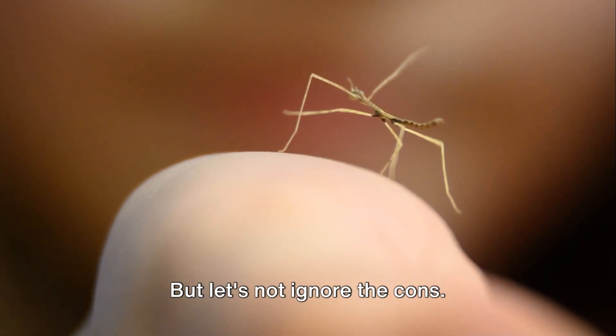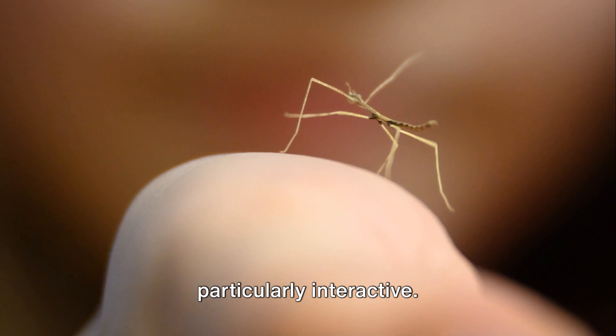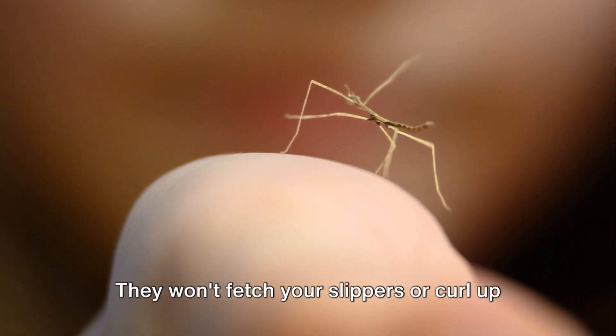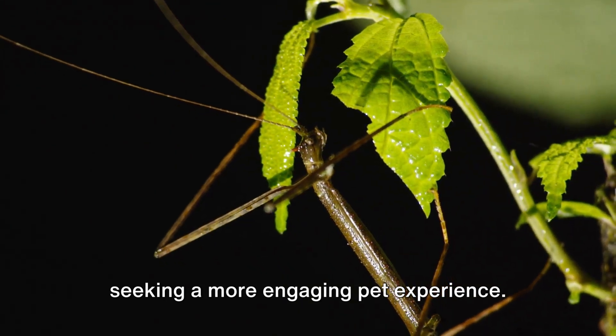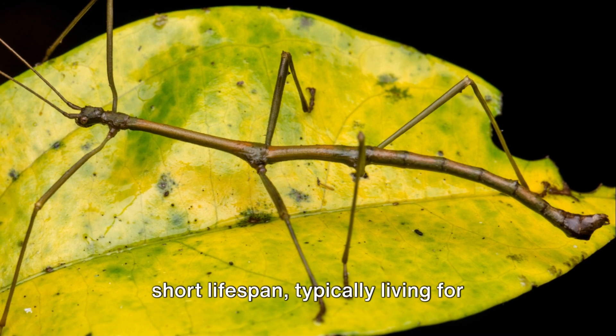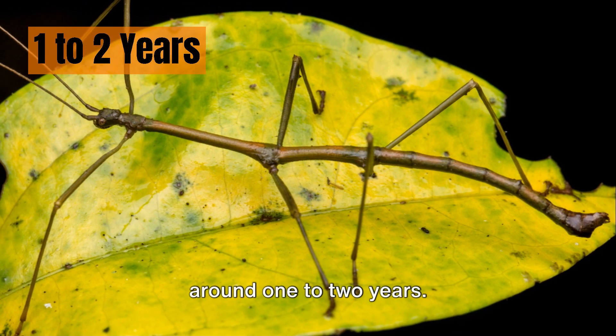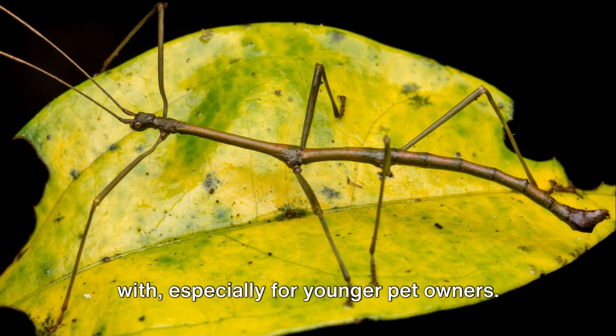But let's not ignore the cons. Unlike cats or dogs, stick insects aren't particularly interactive. They won't fetch your slippers or curl up on your lap. This could be a downside for those seeking a more engaging pet experience. Stick insects also have a relatively short lifespan, typically living for around one to two years. This can be a challenging aspect to deal with, especially for younger pet owners.